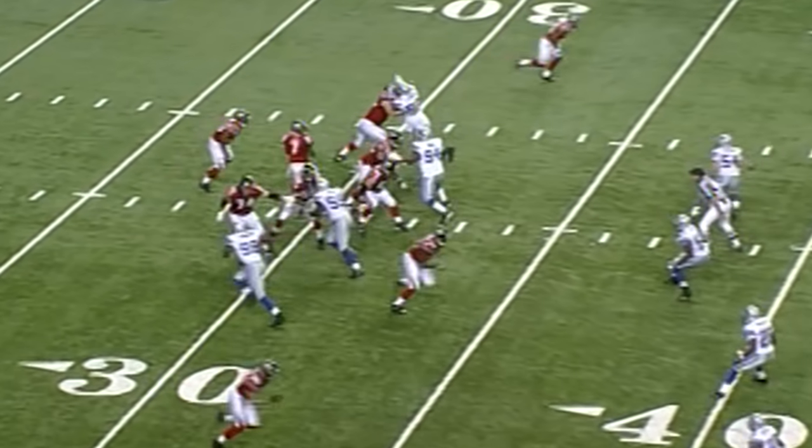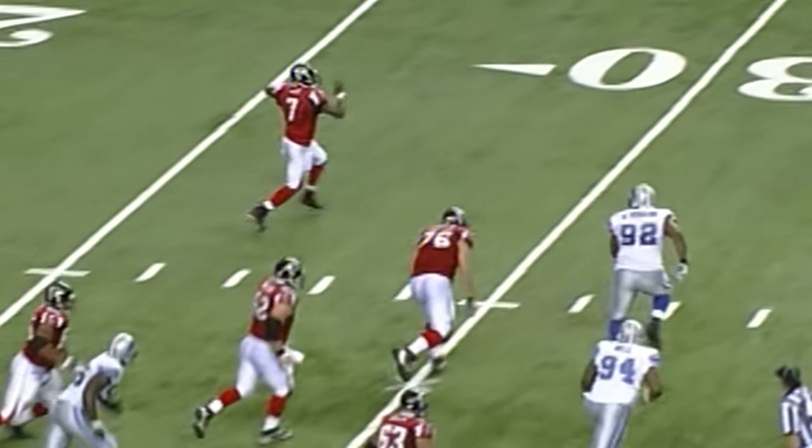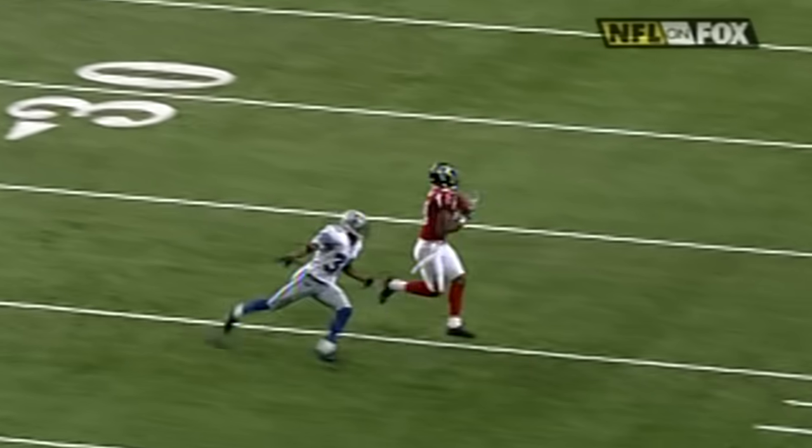Crumpler tight end. Vick gets pressure from James Hall, rolls away, and throws on the run deep for fearless Price. He's got it — he's out of bounds at the 18-yard line. What an adjustment by Price.